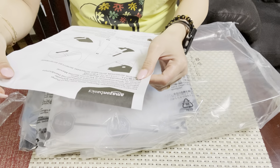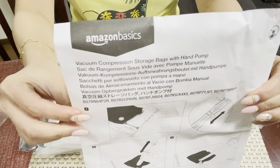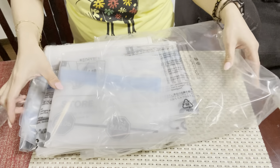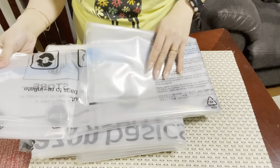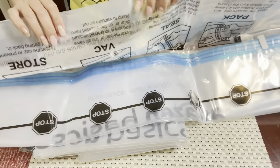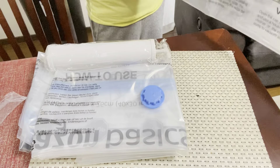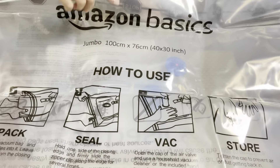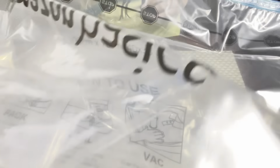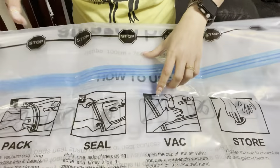Vacuum compression storage bags with pump. The one I ordered — the large one, the jumbo, so jumbo — and here's the pump.